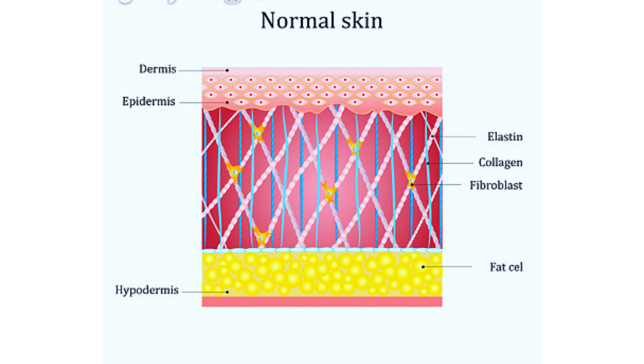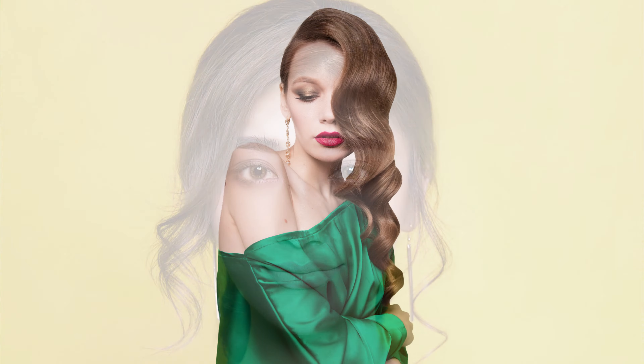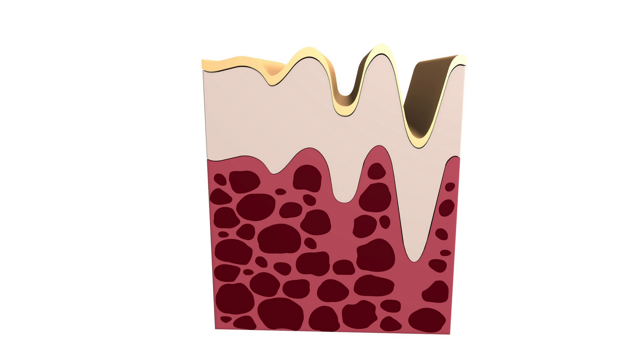In the world of skincare, collagen is the reigning champion, sculpting the beauty, firmness, and resilience of your skin. As time advances, collagen production wanes,